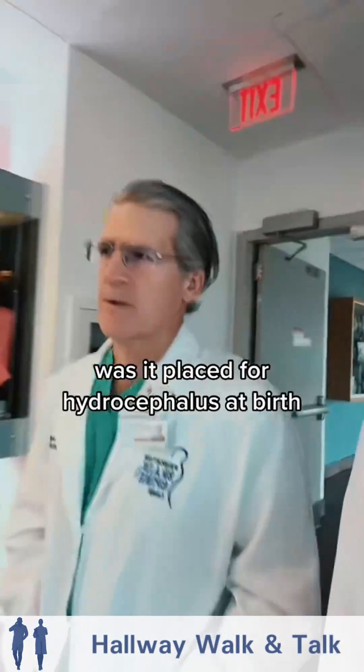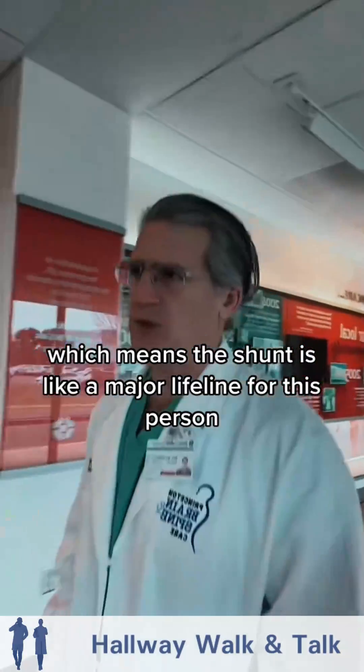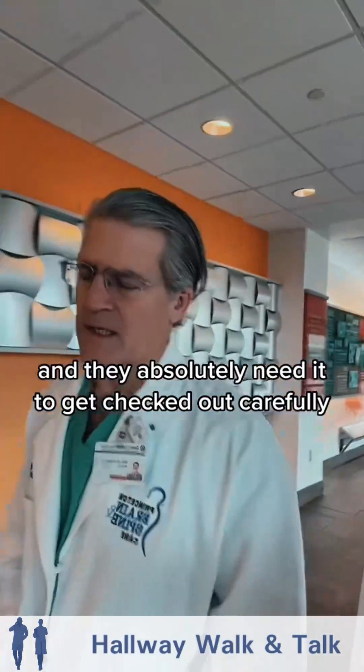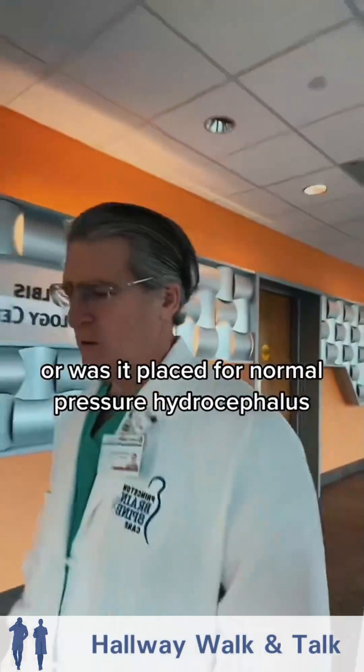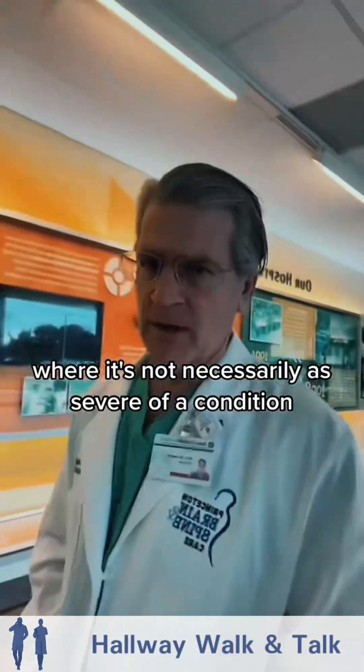What was the shunt placed for? Was it placed for hydrocephalus at birth, which means the shunt is a major lifeline for this person and they absolutely need it checked out carefully? Or was it placed for normal pressure hydrocephalus, where the malfunction may not be as severe?